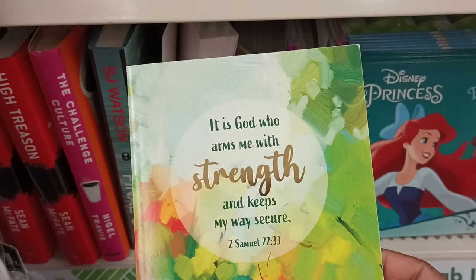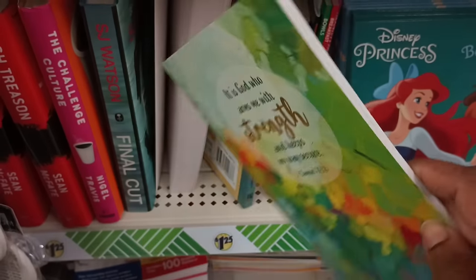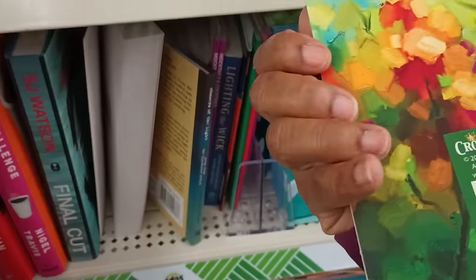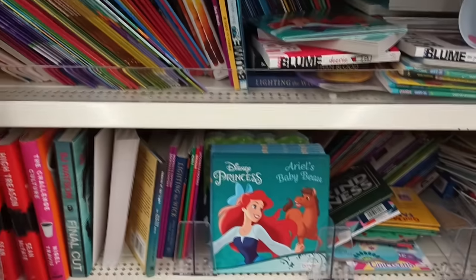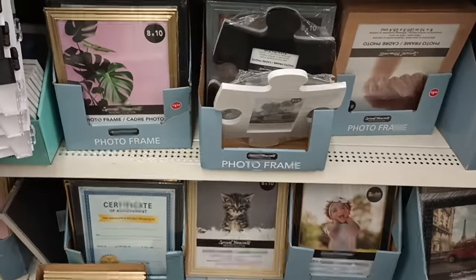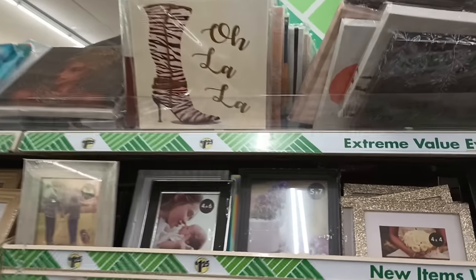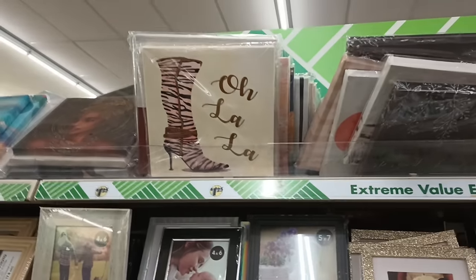Look at that — 'It's God Who Arms Me with Strength and Keeps My Way Secure.' I think this is a journal. Yeah, it's just like a journal — pages. I think this is The Crown Jewels. Now coming across some picture frames — I love that puzzle frame. Look at this, some pieces up here. Ooh la la — I don't think that's new but that is so cute. Honey, that boot is everything.